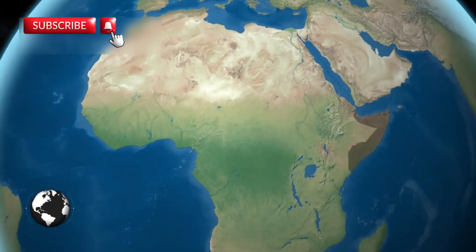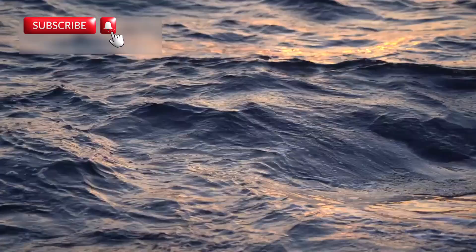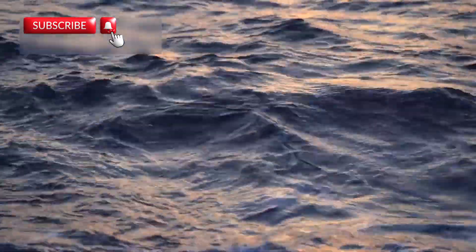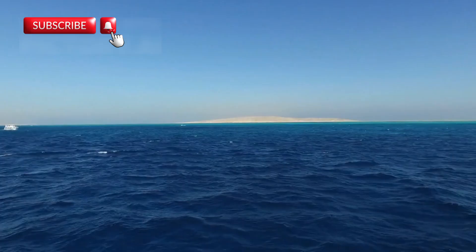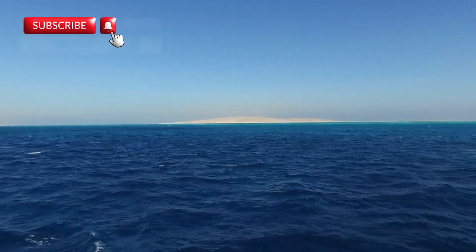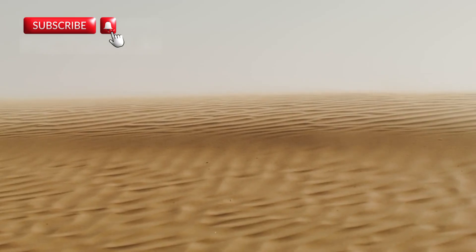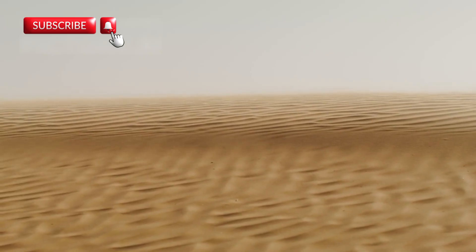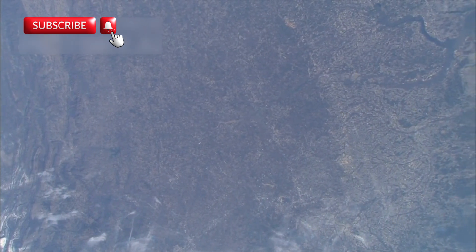If the process continues, the Somali plate could eventually break off completely. This would allow ocean water to rush in, creating a new sea. That sea would likely connect to the Red Sea, flooding the rift with water and forming an entirely new coastline. Imagine standing in a barren desert and then watching waves crash in, slowly transforming it into a beachfront. This shift will be slow, but it is already in progress, and it will forever change how Earth looks.